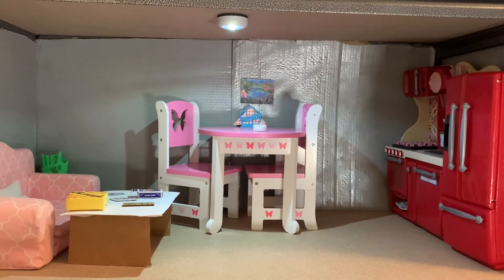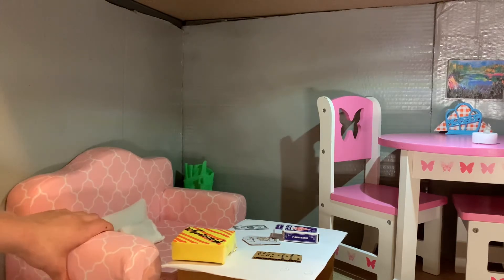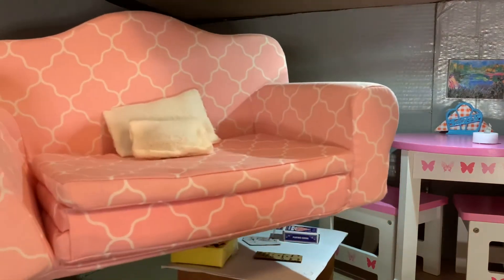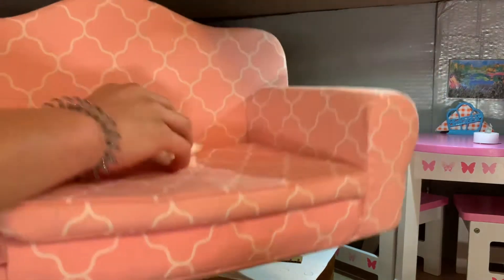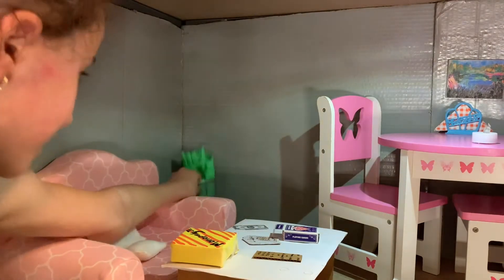The first room is the kitchen slash living room slash dining room — I combined all three because I wanted it to be open concept. Here's an overview of the room. In the far left corner we have the couch. I got this when I was pretty little — I have a polaroid picture of Isabel, Grace, and some baby dolls sitting on this couch from Christmas when I was like six. It folds out into a bed and has pillows I made a long time ago.